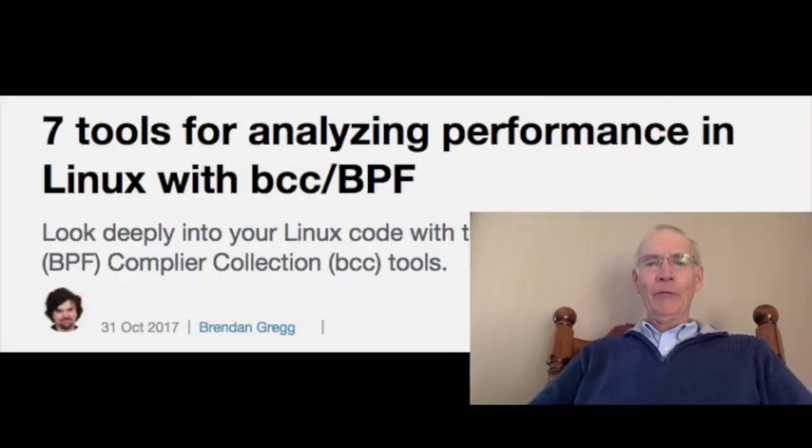At number five: seven tools for analyzing performance in Linux with the Berkeley Packet Filter. Brendan Gregg, senior performance architect at Netflix, explains how to use this collection of tools that can provide sysadmins and developers with a large number of dashboards for performance analysis and troubleshooting.